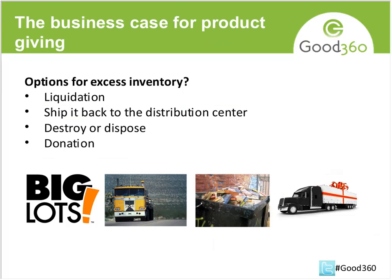Product giving is a little different than just corporate giving and cash giving. One of the things companies deal with is excess inventory — unsold products, buybacks, return products that are perfectly good. There are different options for them. The first option is liquidation — how do they get every dime out of that product? The second option is shipping it back, but that's expensive and adds to carbon emissions. They could also destroy or dispose of it, but that's no longer a great solution — companies have faced PR nightmares when photos of good product in trash bins went online.